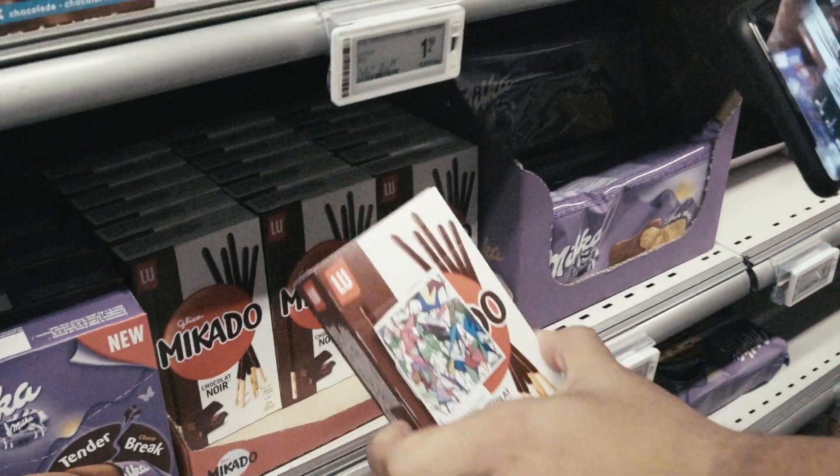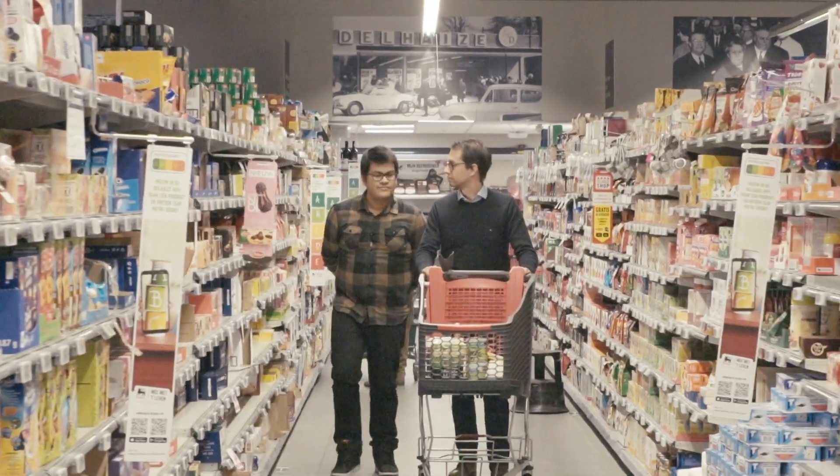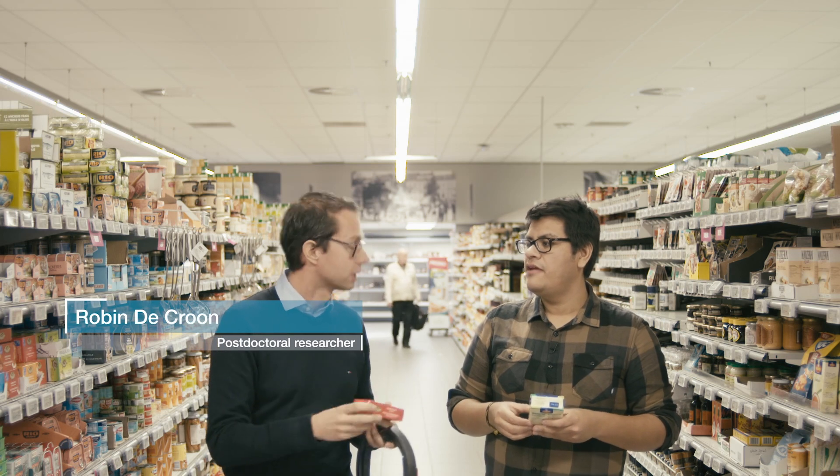We also want to make it easier — instead of reading all these texts about what is inside, we can just immediately visually show: these are the products, these are the ingredients, this is healthy. Because right now it's really hard to see.